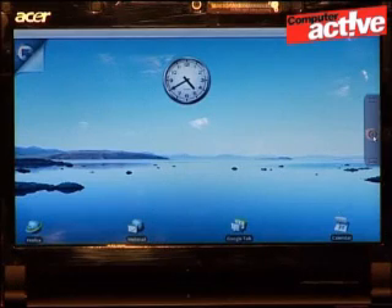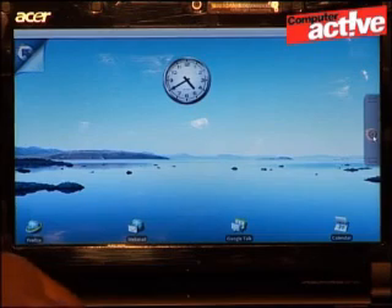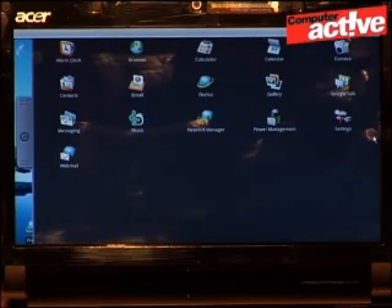Android is very much cut down compared with Windows, although if you've used an Android phone, you'll find everything quite familiar. The main screen shows the Android clock, and you can click the area at the side to get to the menu, which is actually a palette of icons.